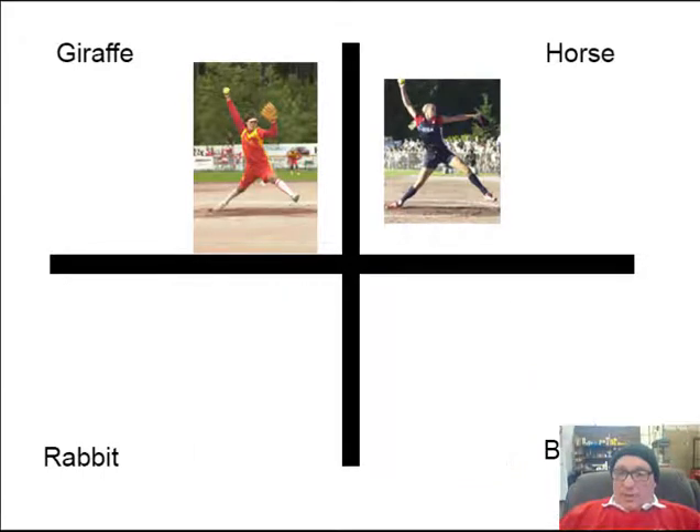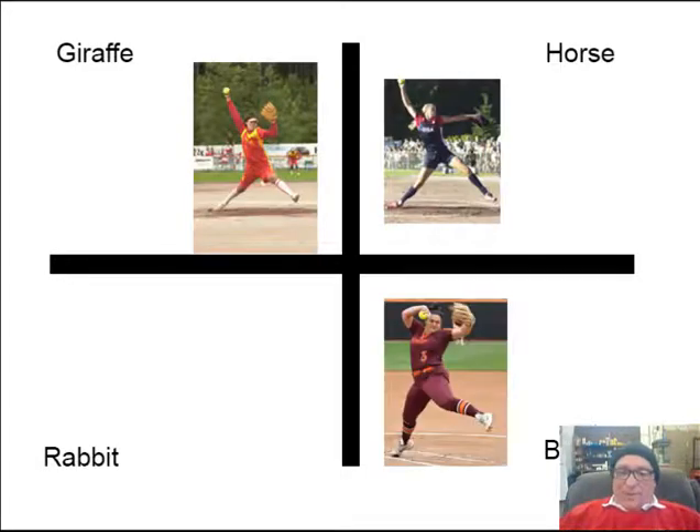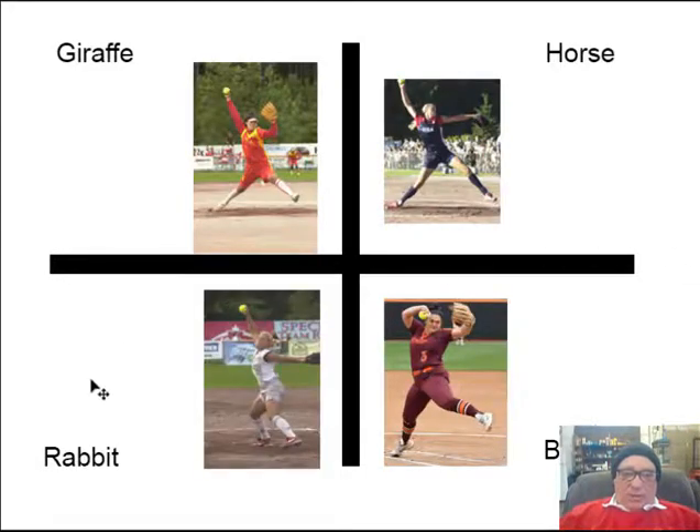When I started doing this I thought about it just in terms of height, so this axis here would be the person's height and this one would be the weight or the girth. After doing some evaluation I find there are a lot of exceptions to the rule — rabbits aren't necessarily small and horses aren't necessarily big — but they do have some distinct things about their delivery.